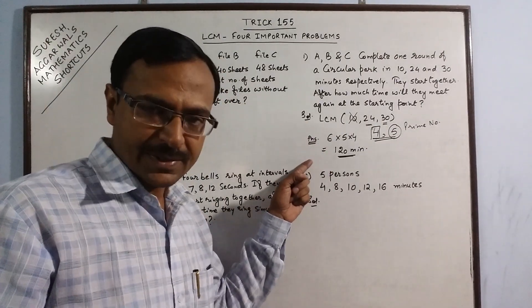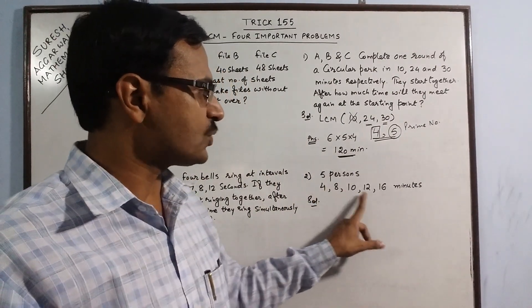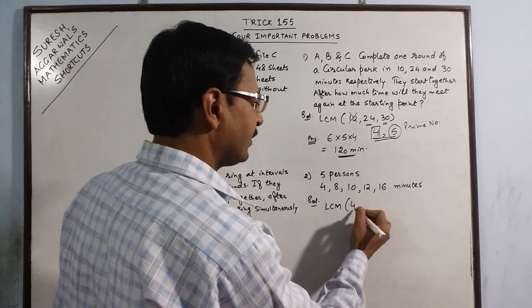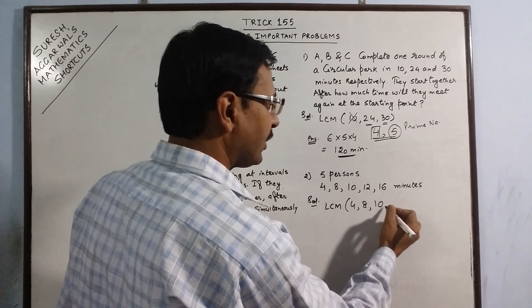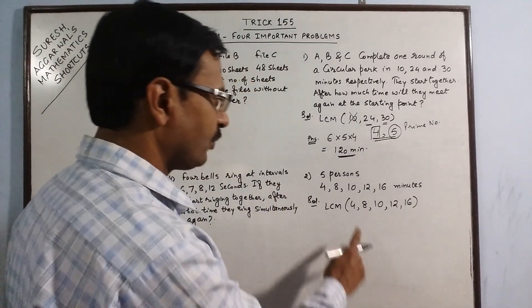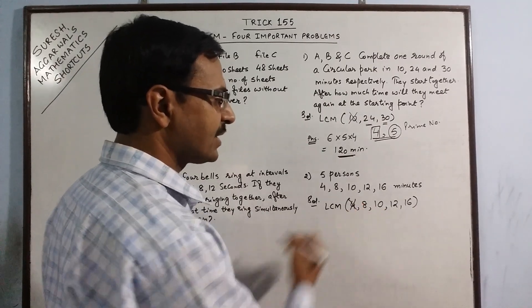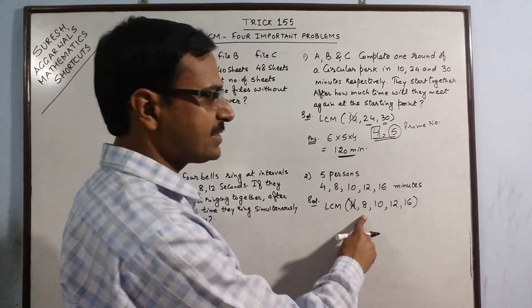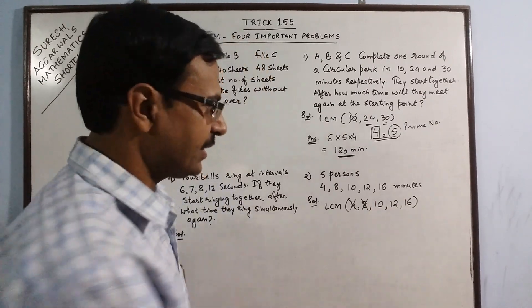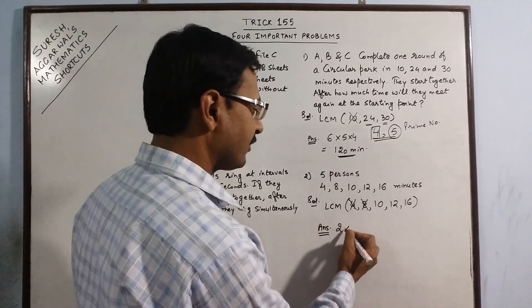The same question applied to 5 persons: the times given are 4 minutes, 8 minutes, 10, 12 and 16 minutes. The persons will meet again at the starting point in time equivalent to the LCM of these 5 numbers. Observing: 4 is a factor of both 8 and 16, so 4 gets cancelled. 8 is a factor of 16, so 8 gets cancelled. Now we have just 3 numbers: 10, 12 and 16. Our answer will have 2 as one of the factors, since all three are divisible by 2.